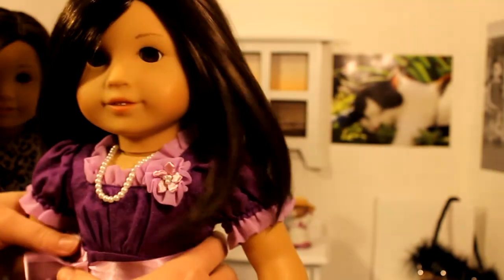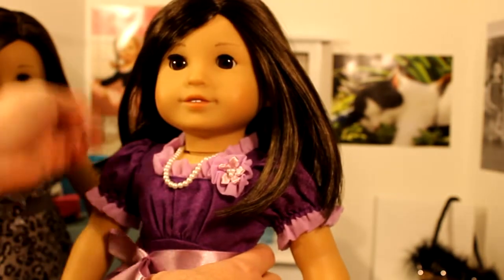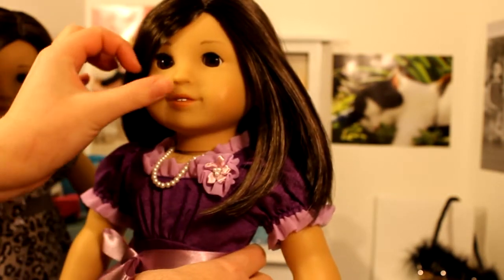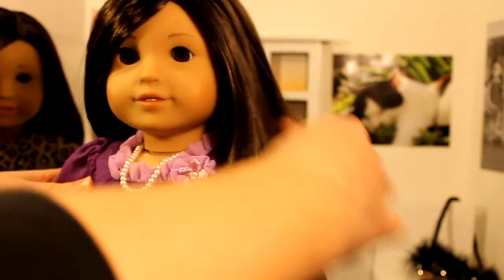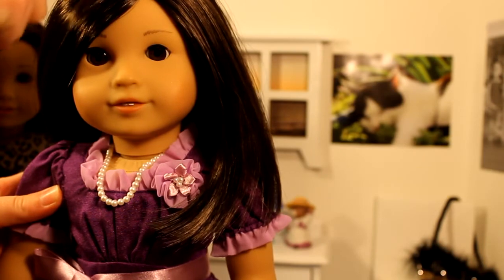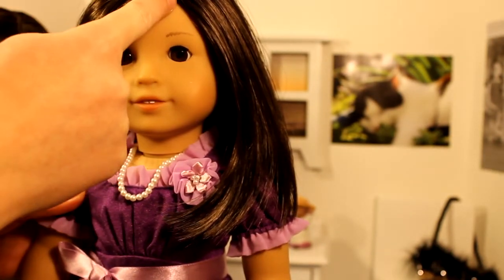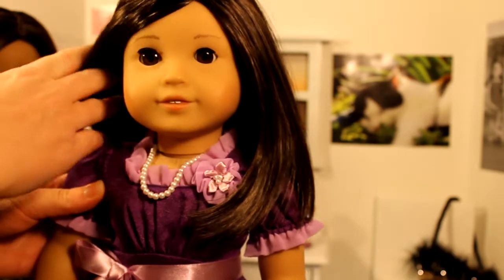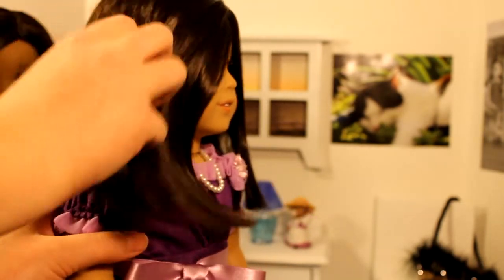She has the Jess mold with cute almond shaped eyes. She has the same color eyes as number 30. They both have a part in about the same spot above their left eye. Their hair is super, super shiny.